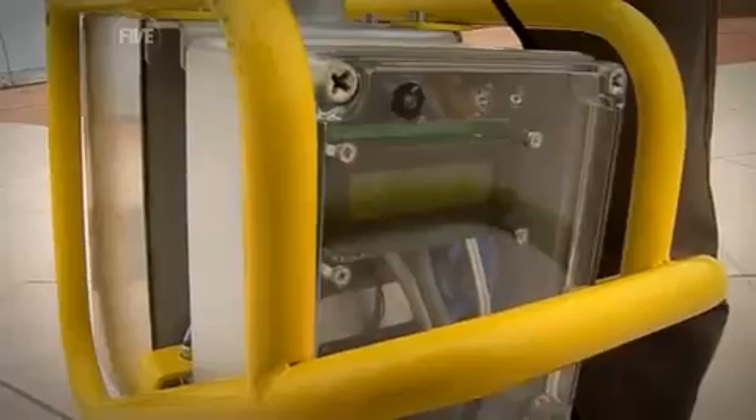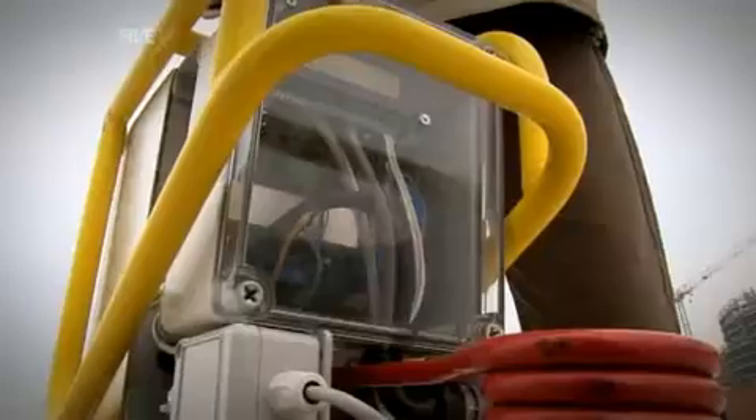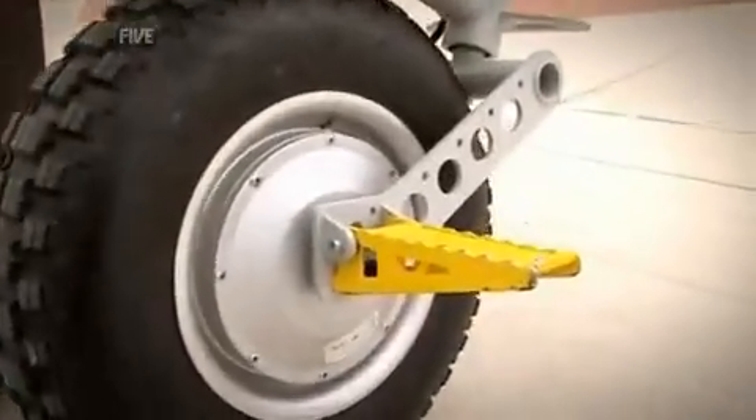The genius of the EniCycle is in the hidden electronics. Mini gyroscopes measure the vertical angle of the bike 100 times a second, feeding that data to the embedded processor which drives the 1,000 watt hub motor and keeps it balanced.